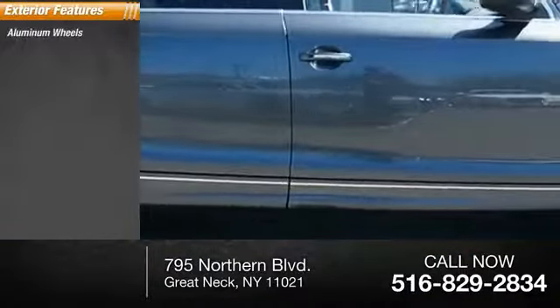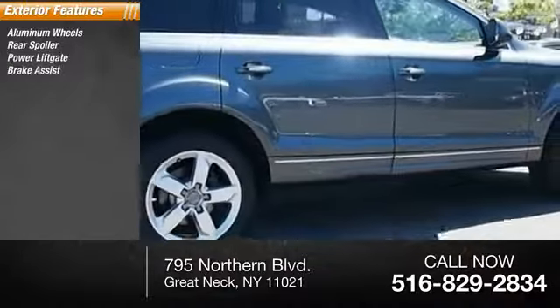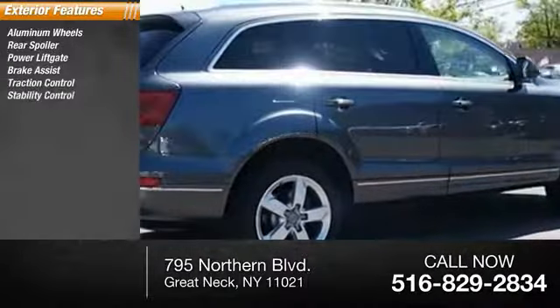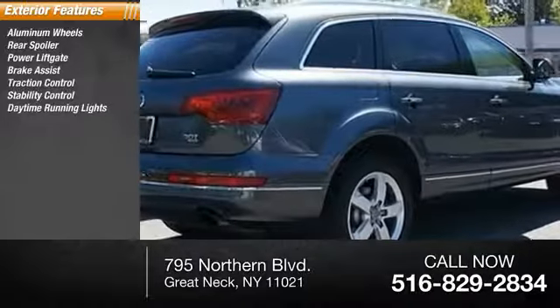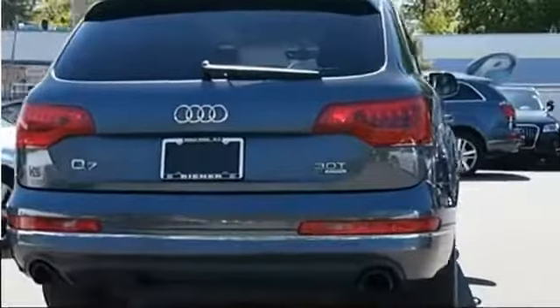Here are some of this vehicle's great options: aluminum wheels, rear spoiler, power lift gate, brake assist, traction control, stability control, daytime running light, engine immobilizer, tire pressure monitor, all-wheel drive.